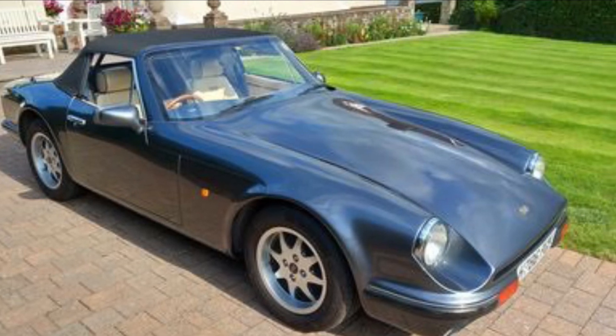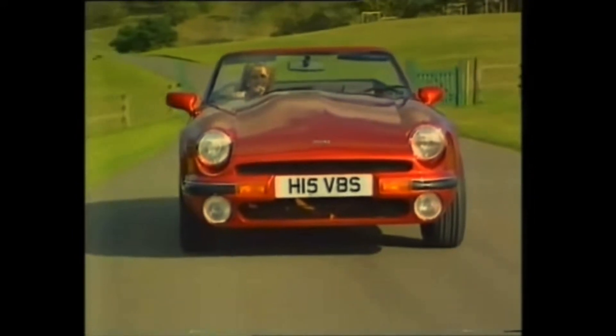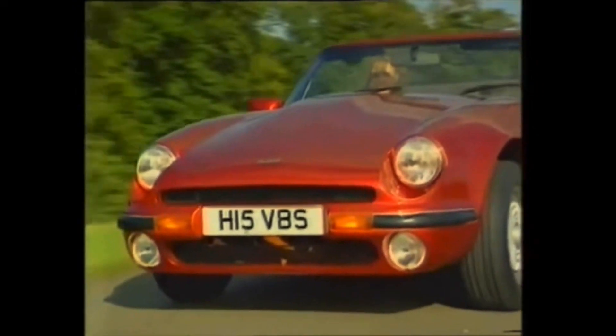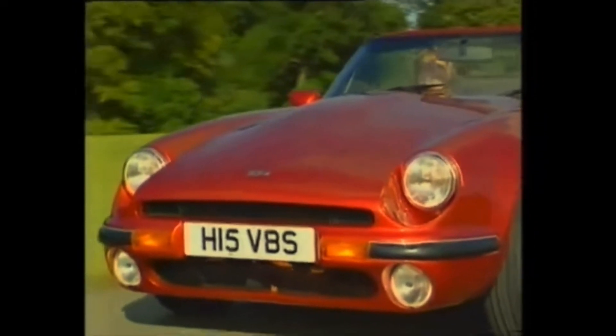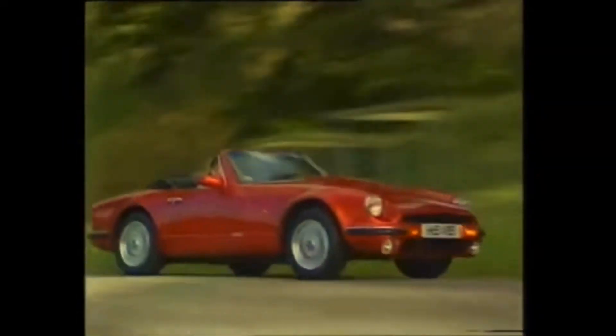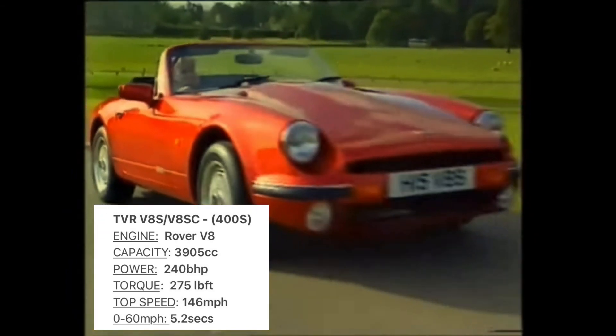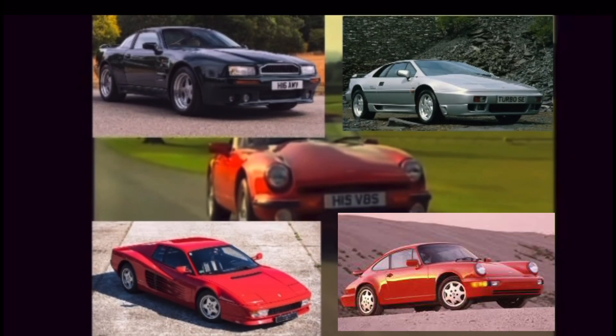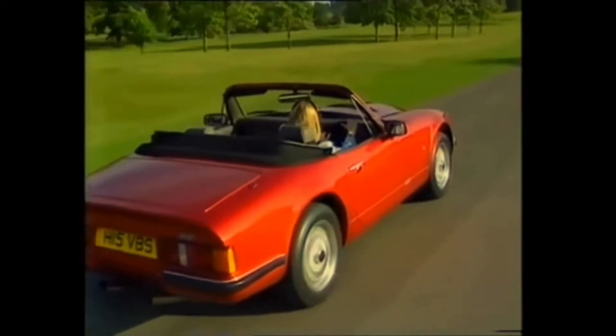And then the S moved up a notch. The V8S was launched in the summer of 1991 and offered a whopping 240bhp and 275ft of torque, causing Autocar magazine to describe it as a weekend event of monumental proportion. The acceleration in 5th gear between 50 and 70mph took just 5.9 seconds — faster than an Aston Martin Virage, Ferrari Testarossa, Lotus Esprit Turbo and Porsche 911 Carrera. It was insane.